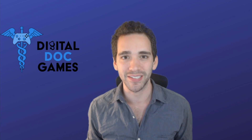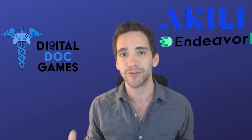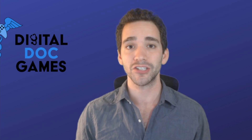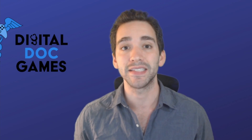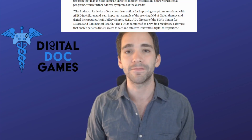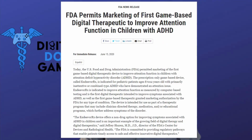I'm Digital Doc, and I'm here to tell you that Achilles Endeavor RX just hit the Android App Store. Endeavor RX is the first ever game as a medicine — the first ever prescribable video game for the treatment of a disease.